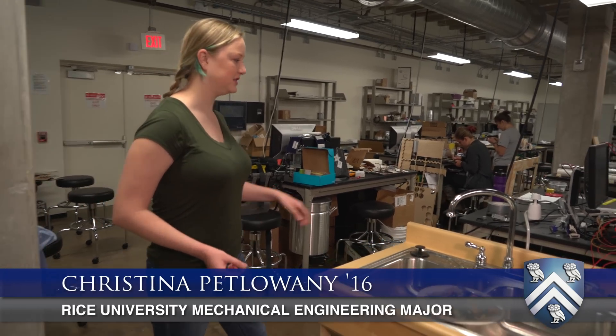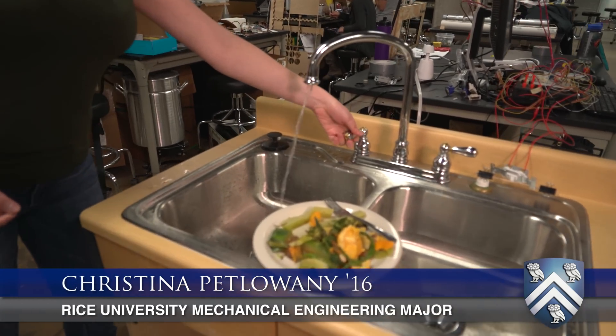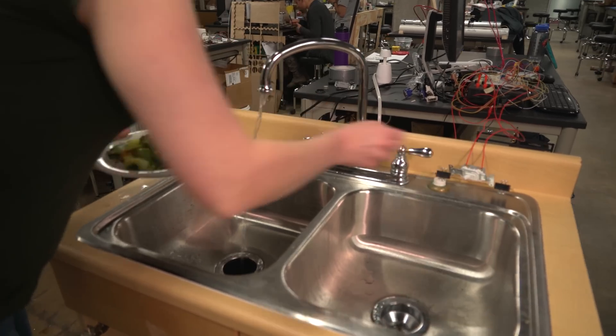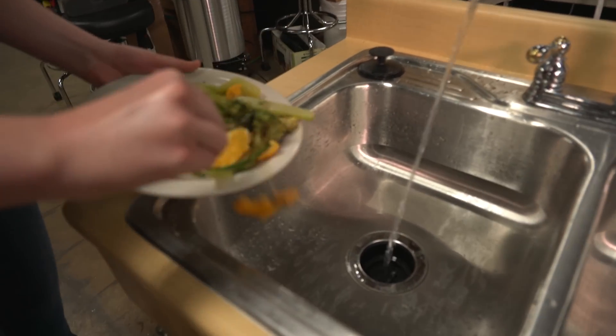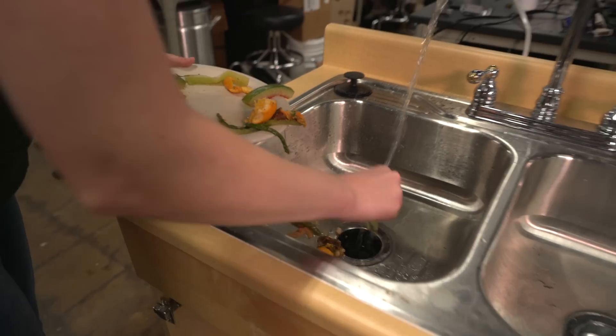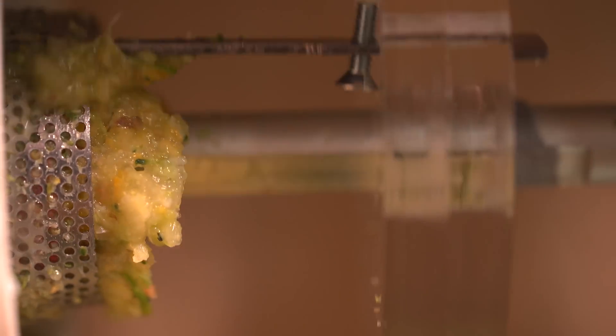To operate our device all you have to do is operate like a normal sink. You just turn on the faucet, turn on your garbage disposal and load food into the device. The food is moved through the strainer and excess water goes out the U-Bend like it does in a normal system, and then the food moves into our food collection unit right here.